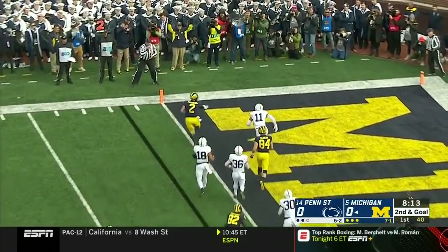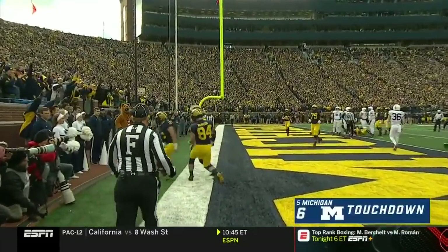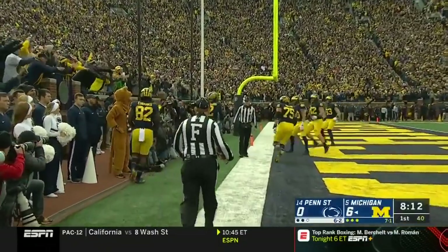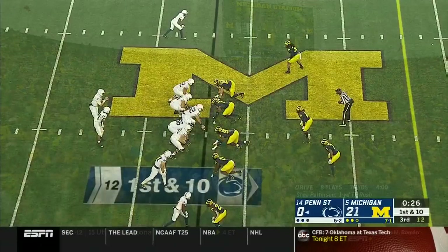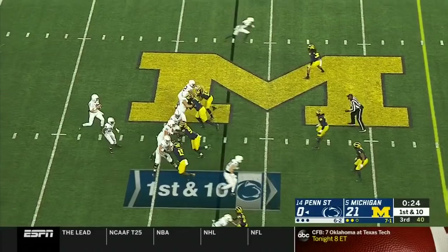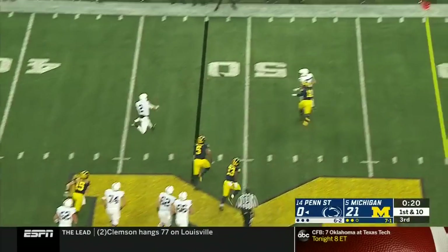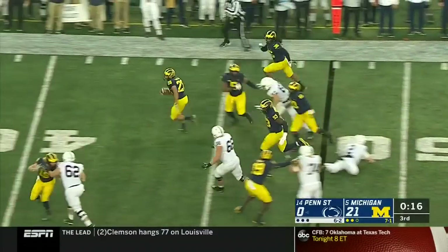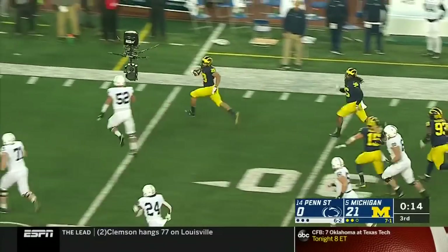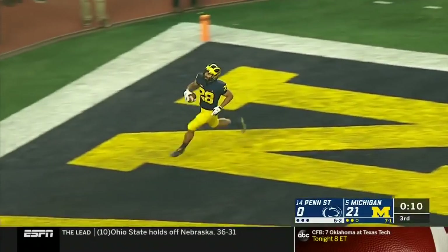Patterson keeps it and waltzes in — Michigan strikes first! Stevens looking to throw against a four-man rush, will now take off and flips it right into the hands of Brandon Watson! Watson headed down the sidelines, still going — Wolverines pick six!